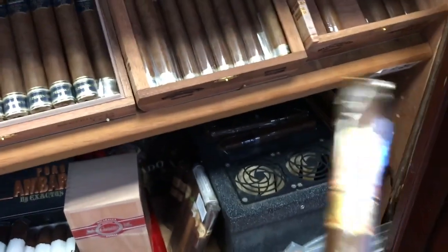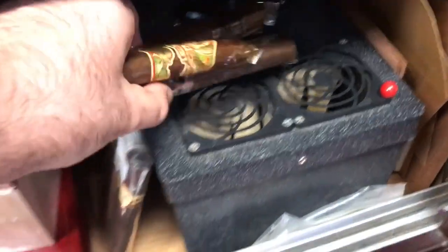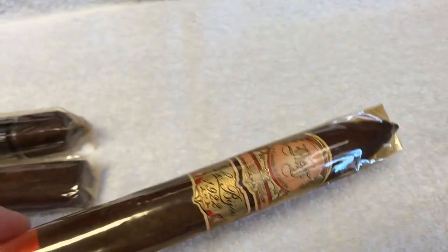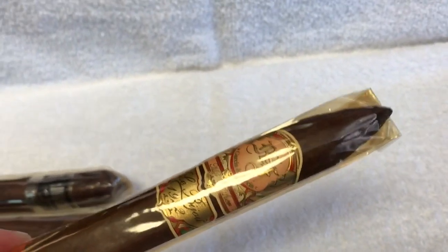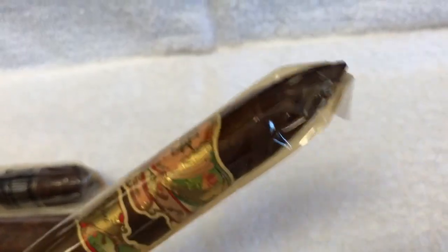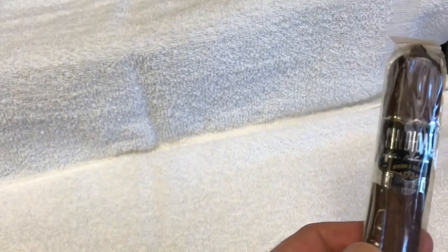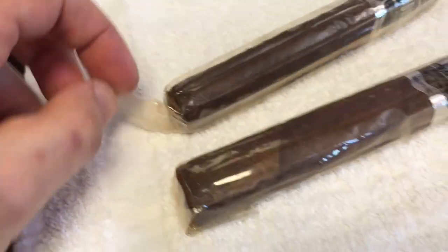Look what I have right here — this is My Father. My Father La Bijou 1922, look how dark the cellophane gets. Number one cigar 2015. This is three years of age — only the last one left from that package. And also this is Sindicata, one of my best cigars. This cigar is going to be three years in end of July. Look how dark it gets — I only have two left.